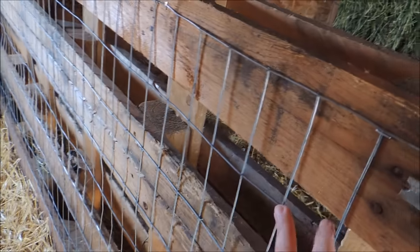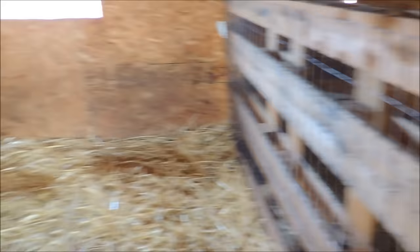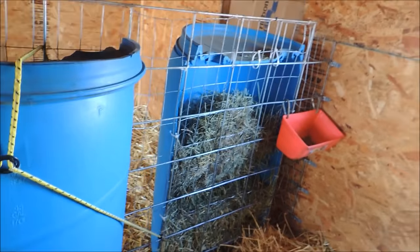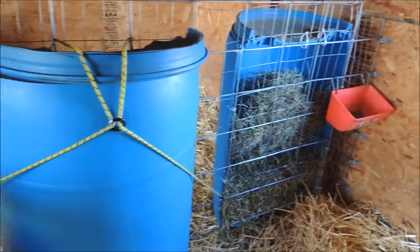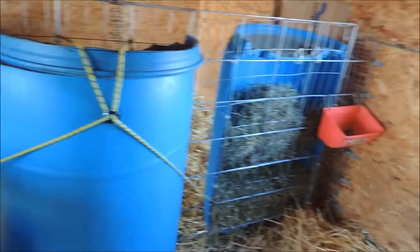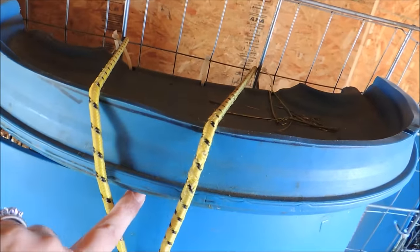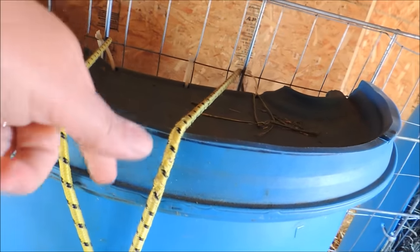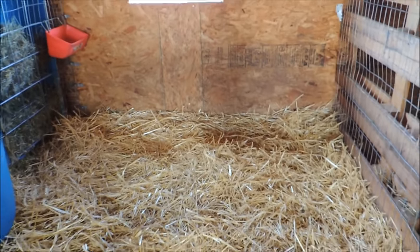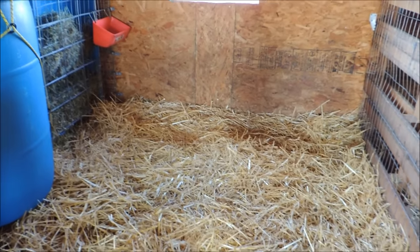I've got some fencing up here because I put the feeders that I built - for outside and for Logan I built another set for in here - so I've got one facing this way and one facing that way. I did have to put a bungee on top because the goats would just pop the lid up and eat out of the top, then get hay in their water. Honey Lemon and Daphne are living in this stall right now.